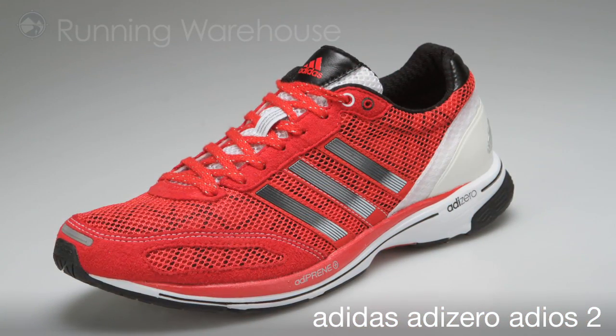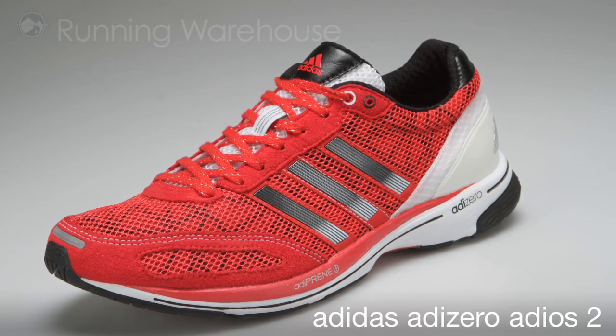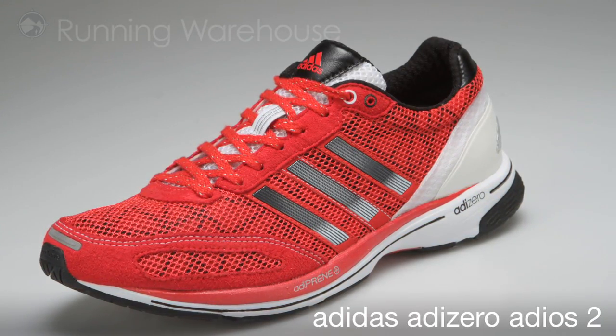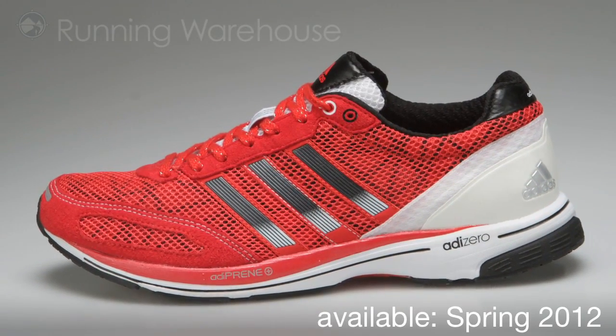The Adios II has already taken the title of the world's fastest shoe from the Adios I by clocking the new world record at the Berlin Marathon. The Adizero Adios II is available Spring 2012 at Running Warehouse.